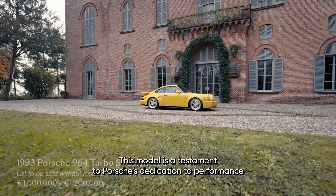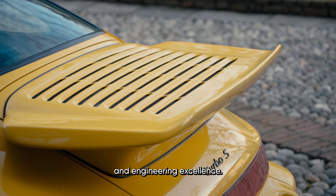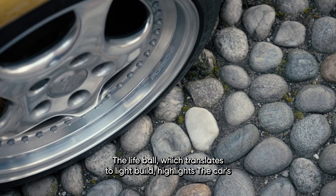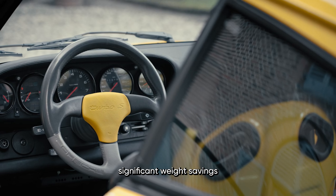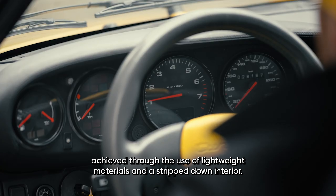Our next stop is the Porsche 964 Turbo S Leichtbau, introduced in 1992. This model is a testament to Porsche's dedication to performance and engineering excellence. The Leichtbau, which translates to 'light build,' highlights the car's significant weight savings achieved through the use of lightweight materials and a stripped-down interior.